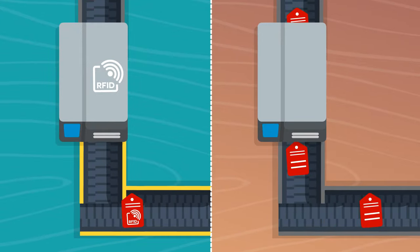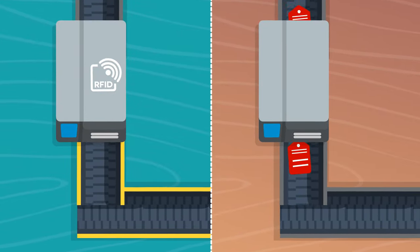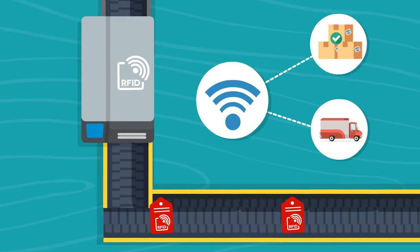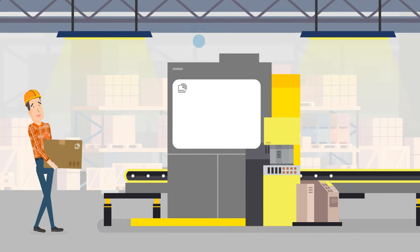We begin our journey in clothing manufacturing. Reign RFID tags are attached to garments. These tags look like a standard tag, but hold a transmitter which helps to book stock in, speed up the stock take, and more. Now manufacturing is done and it's on to distribution.